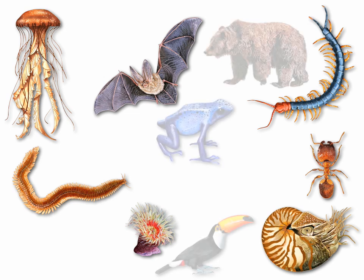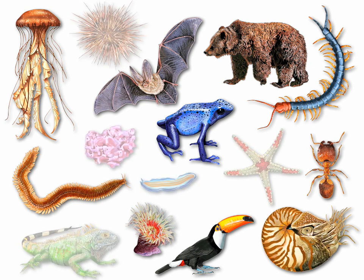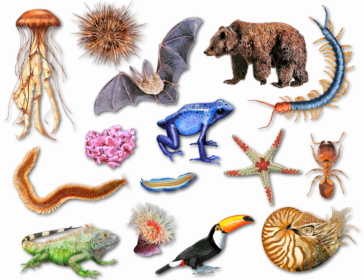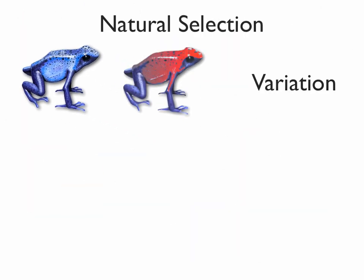Animals display an incredible amount of variation. The one scientific theory which has stood the test of time in explaining this diversity is Darwin's law of natural selection. At its core, natural selection is a simple process.